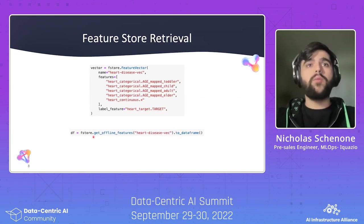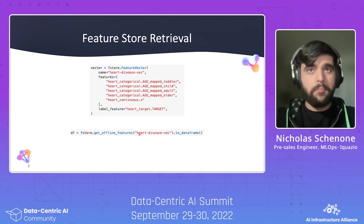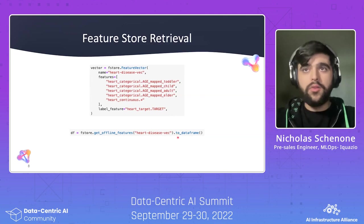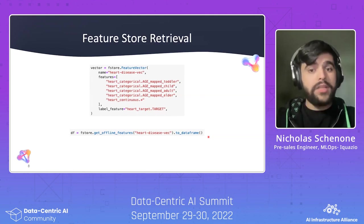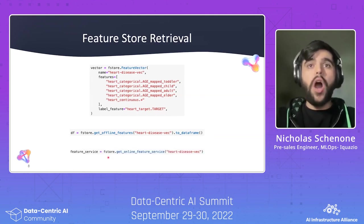You can call get_offline_features, pass in the name of the FeatureVector, and grab it as a dataframe to directly train your model. And if you want to receive individual records for a given patient ID or a given key, you can use the online feature service, again just passing in the name.